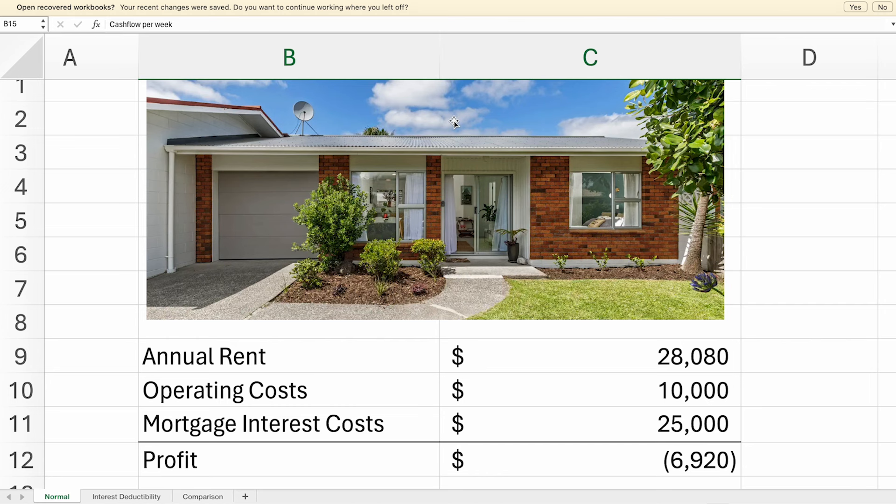Let's say that you bought this property, and it rents for $540 a week, and you've got a $500k mortgage. Well, usually the way they calculate your profit is your rent, minus your operating costs — things like your rates, your insurance, your maintenance — minus your interest costs. And in this case, your profit is negative by about $7,000 a year at today's interest rates.